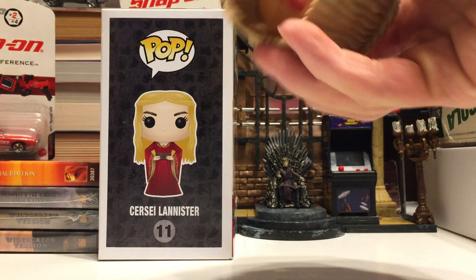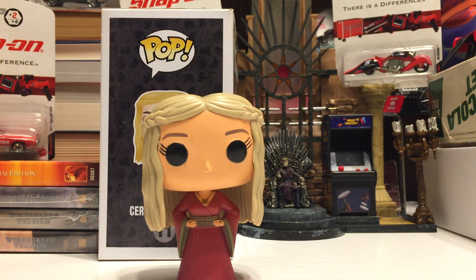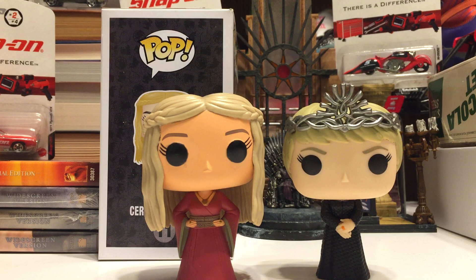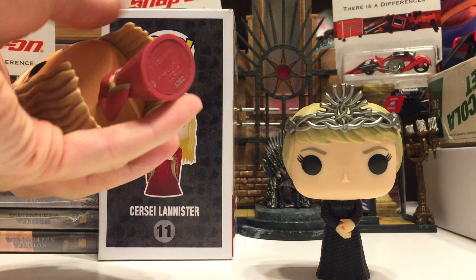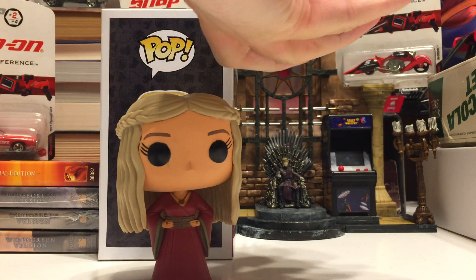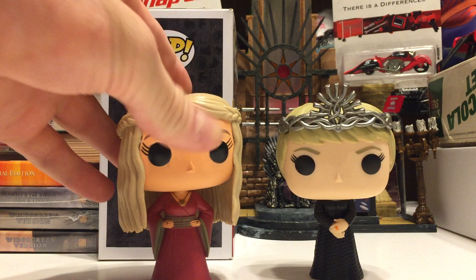Right away you'll notice this one is a very hefty figure — it's definitely solid. Unlike the newer version of Cersei, the Season 7 Cersei from Edition 7 of the Game of Thrones Funko Pop line, she is a hollow head. This one's definitely solid filled, or at least her body might be hollow too. This one's very light; this one's very heavy.